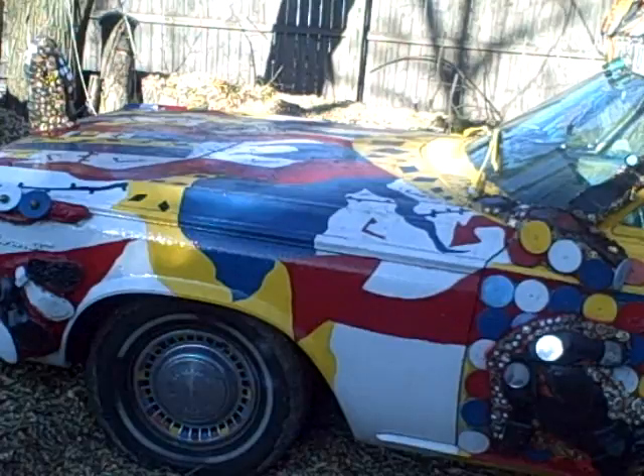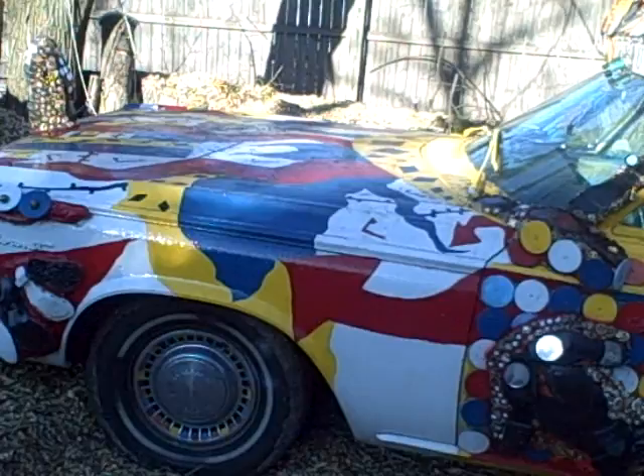Moving past, you can see the other art car here, which we call the Soul Car. Soul Car is a 1965 Dodge Coronet covered with soles and transponders.